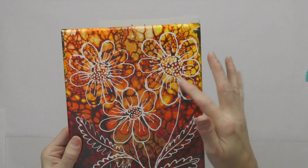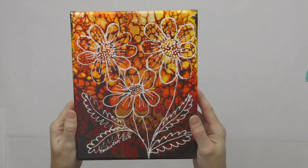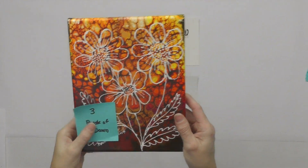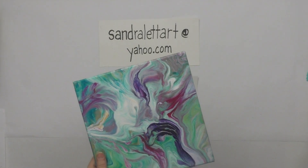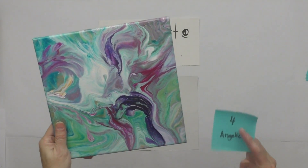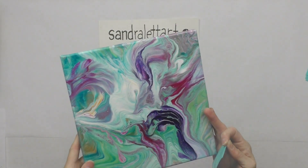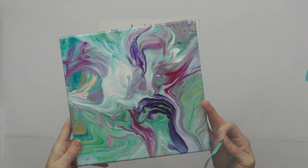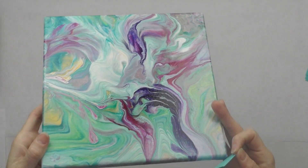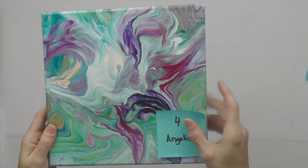I embellished Break of Dawn with some white line work. It's an 8x10 with a starting bid of $25. Number four is Angelic, a 10x10 inch canvas with a little bit of metallic gold. Most of these have a gloss finish. Number four, Angelic, starting bid is $25.